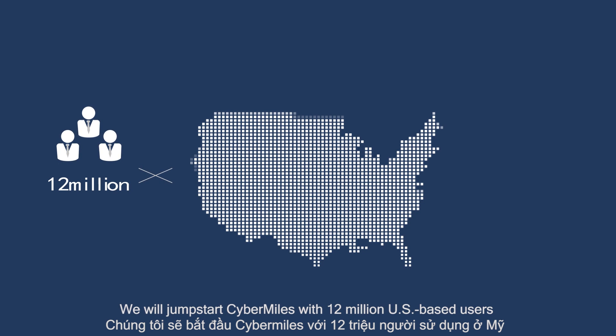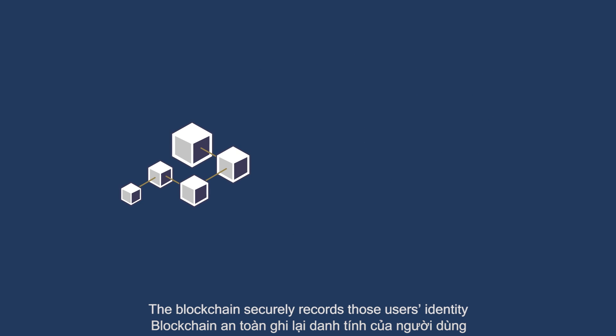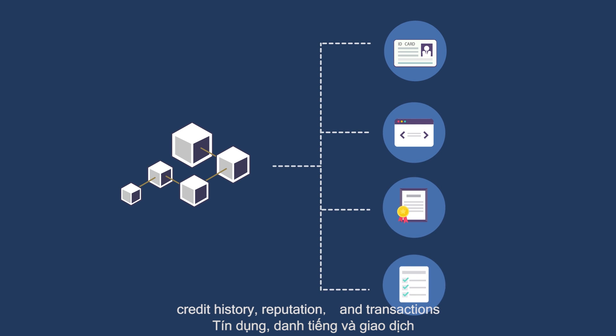We will jumpstart CyberMiles with 12 million US-based users and more than 3 billion dollars in annual transactions. The blockchain securely records those users' identity, credit history, reputation, and transactions.